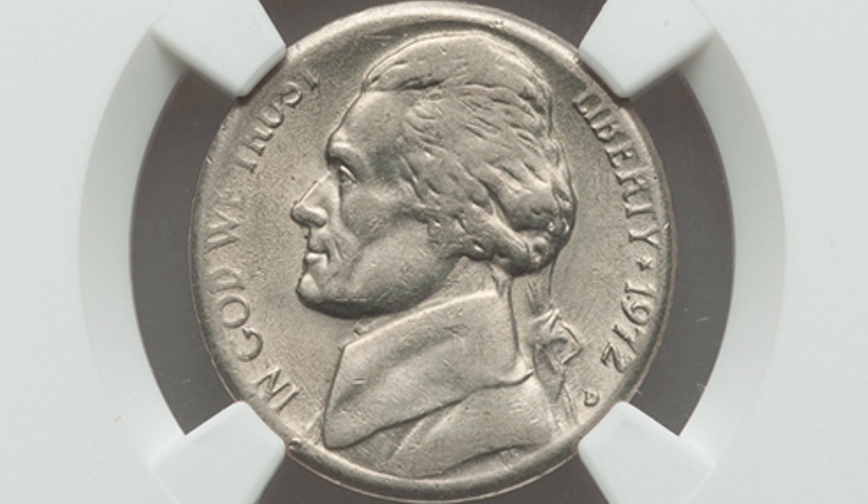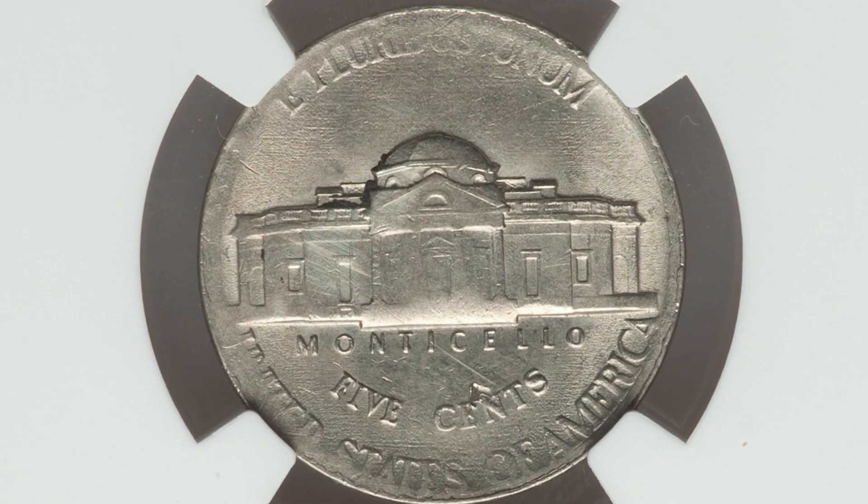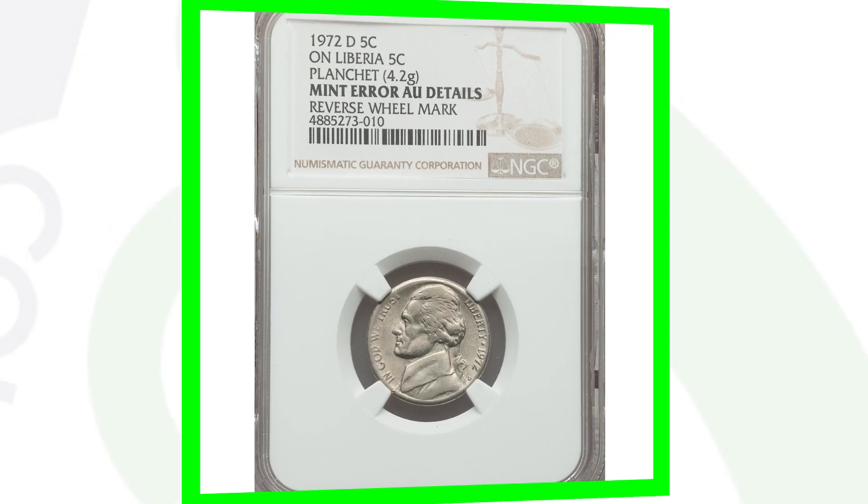If you see something that looks off on a coin, you probably want to weigh it. This 1972 D Mint mark was struck on a Liberia 5-cent coin planchet and only weighs 4.2 grams as a result. This nickel sold for over $160.